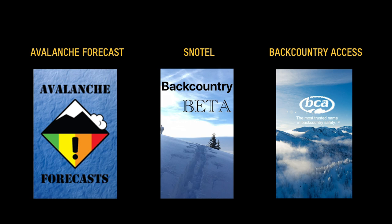Here's a tip of the day for you: put an avalanche forecast app on your phone. I also use an app that tells me where the snow telemetry sites are so I can check snow depth and new snowfall. Here are three apps that I use.